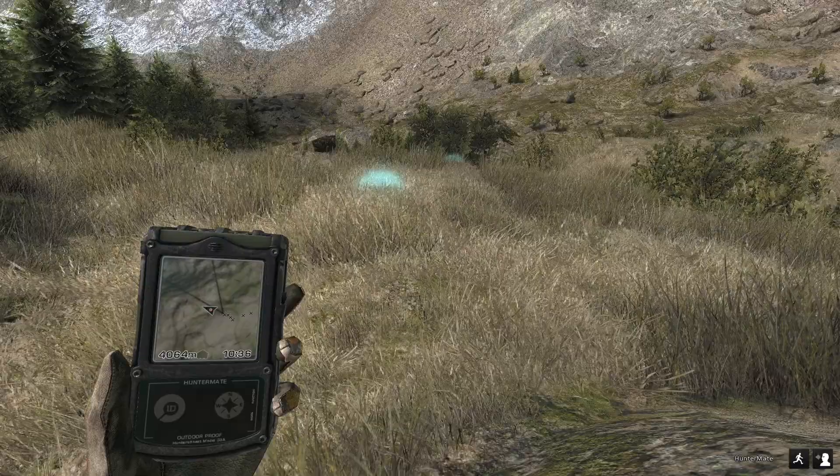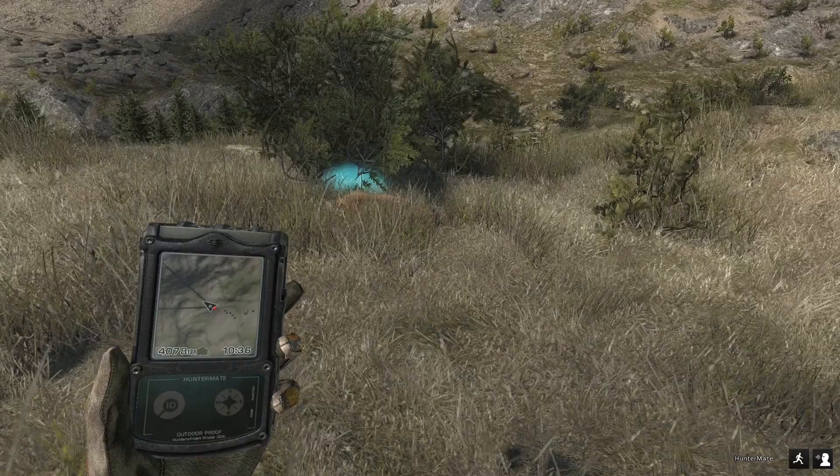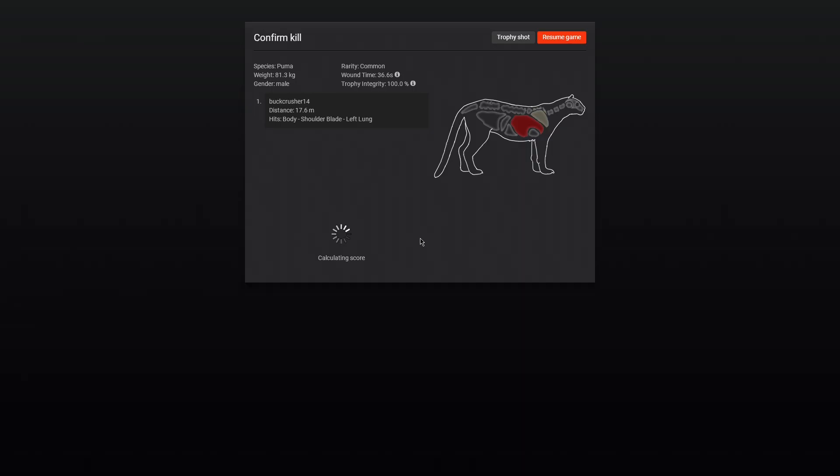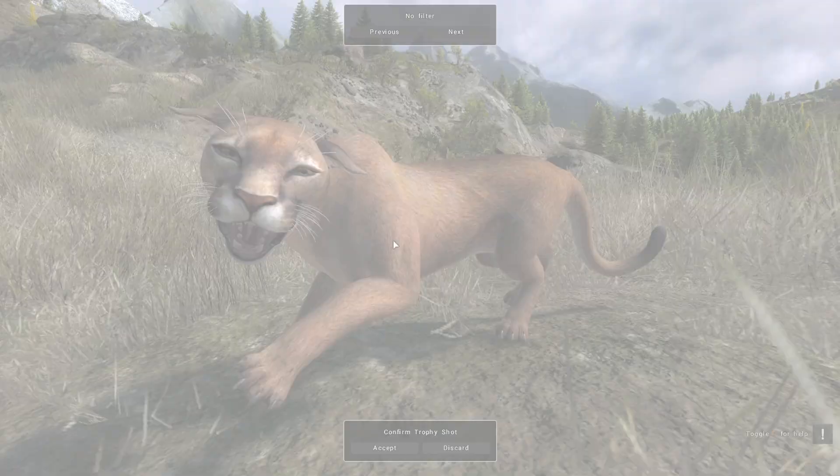He didn't run that far at all - he pretty much died right shortly after where we marked him. That looks like a solid shot - should be good. 81 kilograms, this seems like a small one. Yeah, 15.2 - this is a tiny one. We got left lung and shoulder blades, so that was a single lung shot. Good enough, we'll go with that.